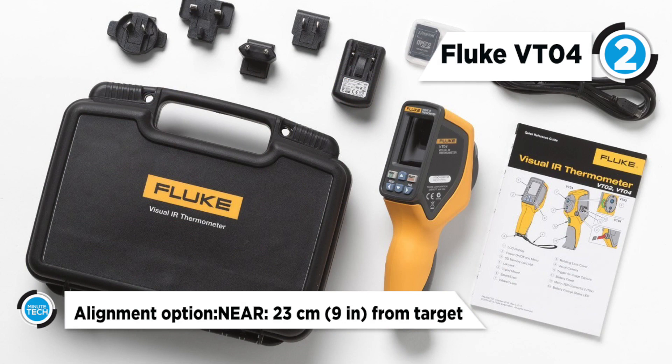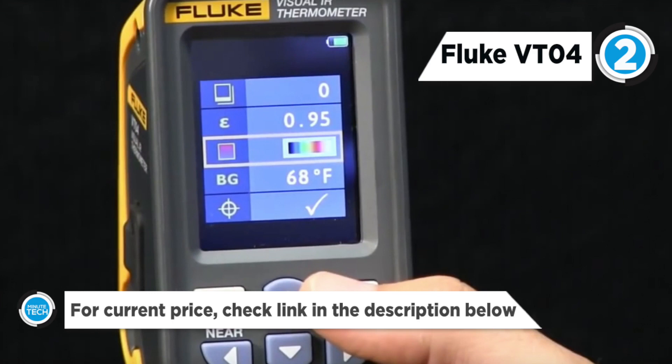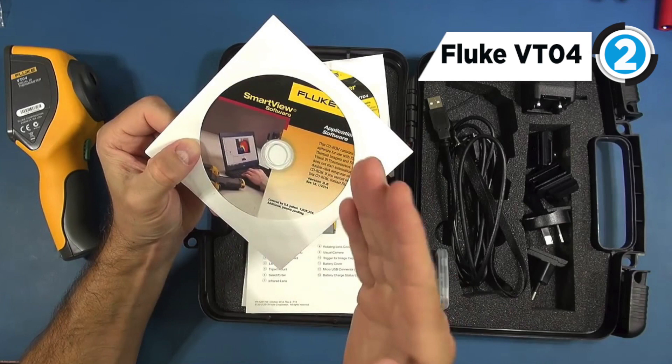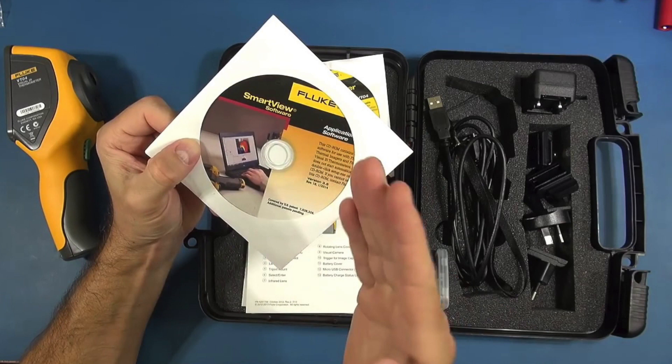The intuitive interface requires no training and you can start using it right out of the box. It clearly shows the exact area of temperature measurement. The SD card, which is included, stores up to 10,000 images per gigabyte.